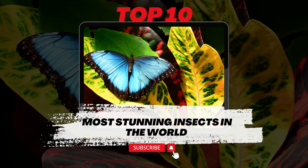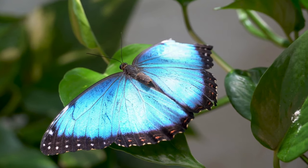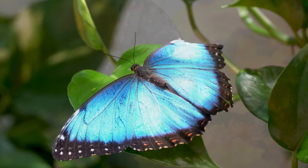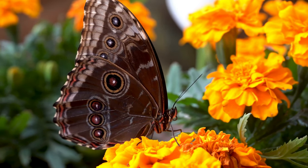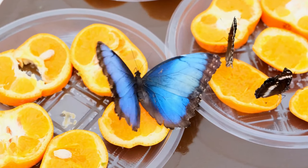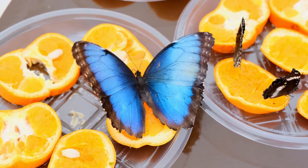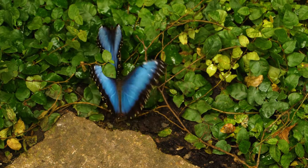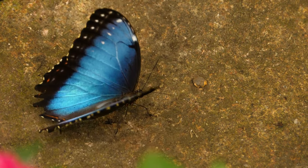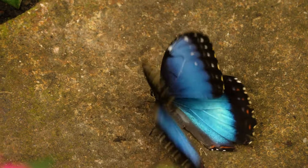Here are ten stunning insects found around the world. The Blue Morpho Butterfly is renowned for its vibrant blue wings, which are truly mesmerizing. Its wingspan can reach up to 20 centimeters, making it one of the largest butterfly species. The vivid blue color is not due to pigmentation, but rather the microscopic scales on its wings that reflect light.